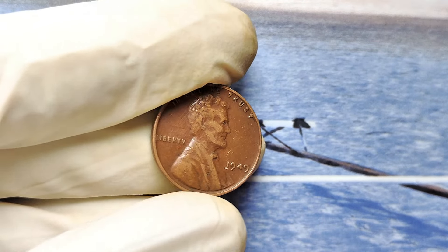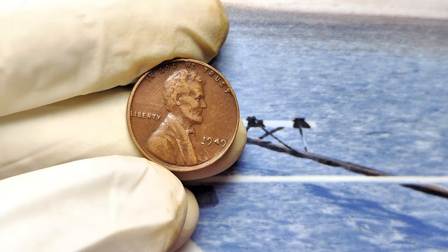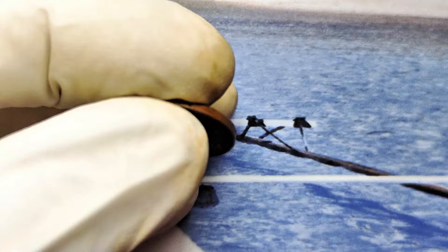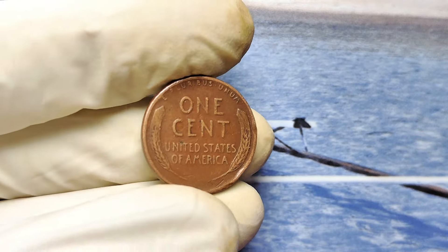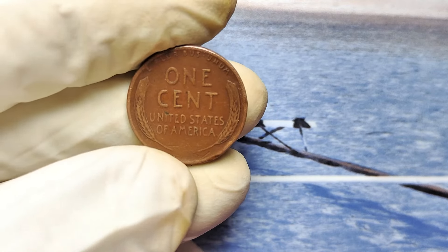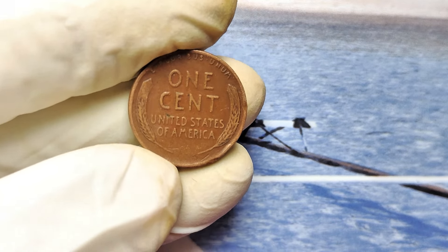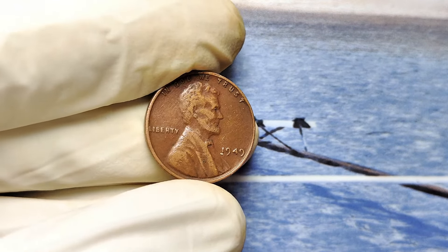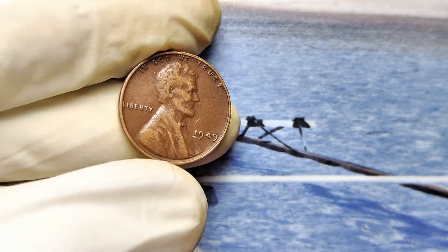Yes, almost a million dollars. Before you dismiss this as too good to be true, consider this: thousands of people across the United States are sitting on small fortunes hidden in their coin jars, passed down collections, or even lying forgotten in an old drawer. Are you one of them? Stick with me, because over the next 10 minutes, I'm going to show you how to identify if your 1949 penny is the one that could transform your life.